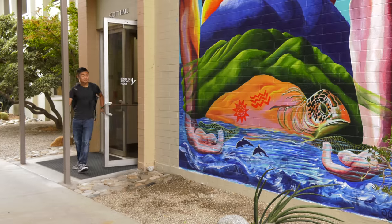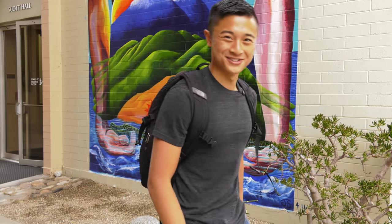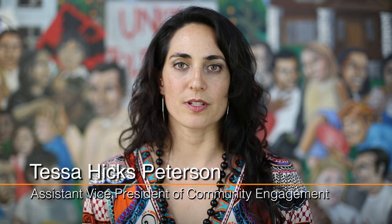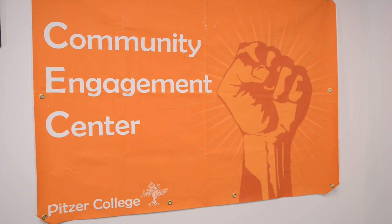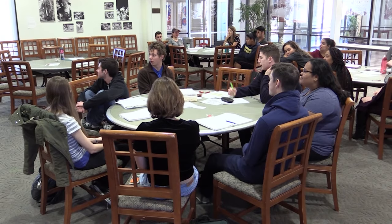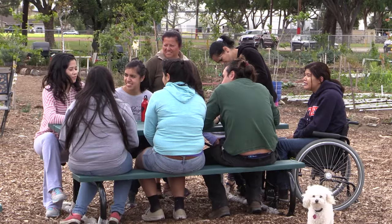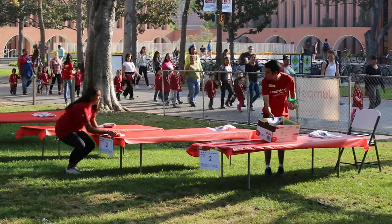We're committed to student engagement at Pitzer. The Community Engagement Center creates partnerships with local community organizations. The Community Engagement Center was founded in 1998 by a group of faculty, students, and staff who realized they needed a place to support faculty, students, staff, and surrounding community partners in engaging in social responsibility and working on projects of research, service, community organizing, advocacy, and activism in and with our local communities. The CEC gives students the chance to work in partnership with community leaders to forward our core value of social responsibility.